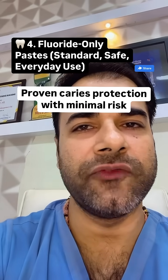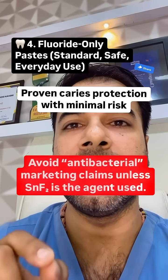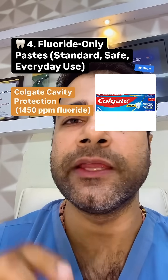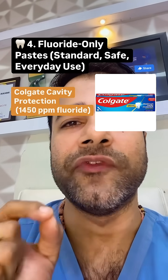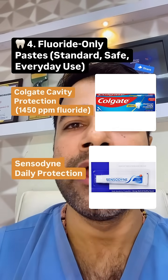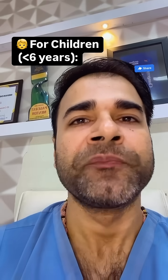Fourth option: fluoride-only paste — standard, safe, everyday use. It provides proven caries protection with minimum risk. Avoid antibacterial marketing claims unless stannous fluoride is the active agent. Examples include Colgate Cavity Protection (1450 ppm fluoride), Sensodyne Daily Protection, and Pepsodent — check for non-triclosan versions.